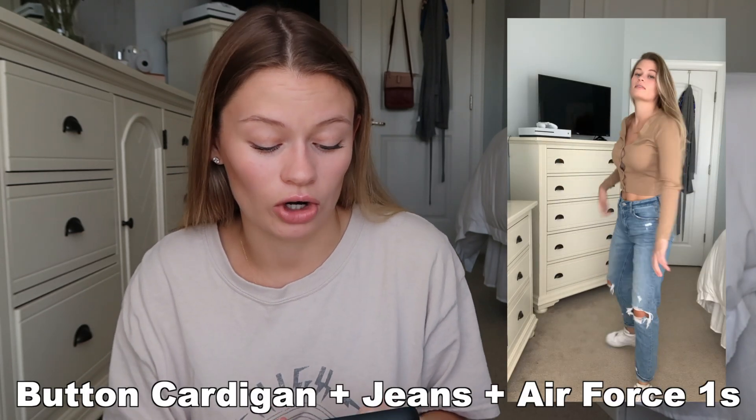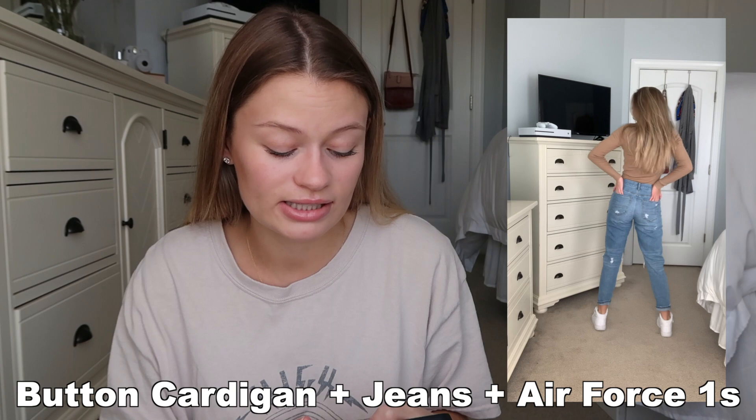The next outfit is a button-down cardigan with a pair of ripped crop jeans and my Air Force 1s. These button-down cardigans have made a comeback this season — I bought this one a year ago before they were trending, and now they're on every website under the fall category. You can throw on a crop button cardigan with nothing under it, or layer a cami and unbutton it halfway. Pair it with your favorite jeans and street shoes like Air Force 1s or Vans. The button-down cardigan is a great staple piece this season.